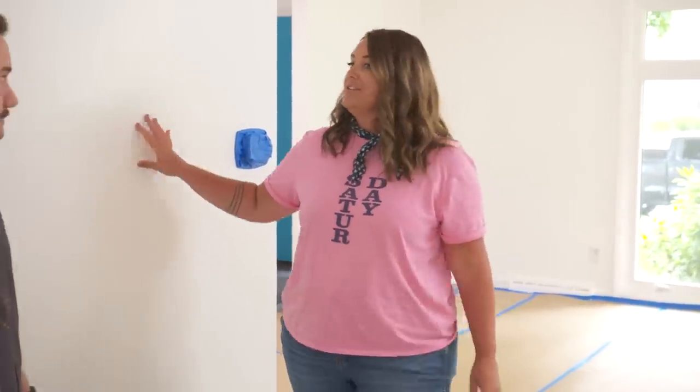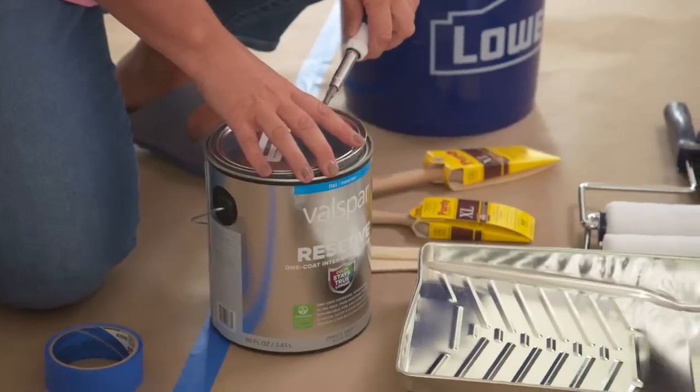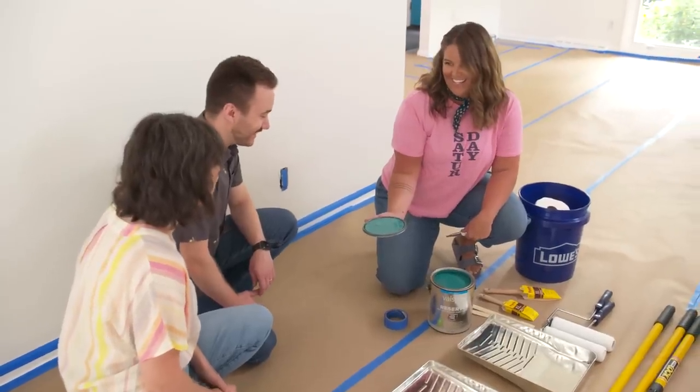This will be kind of step one, so then we can start layering in all the design and the style, but this is going to make a huge impact. This is the first color you get to see — do you feel nervous at all? I'm so excited to see what it is. White walls, no more! [Reveals color] Yeah, we like that. We're big teal fans.